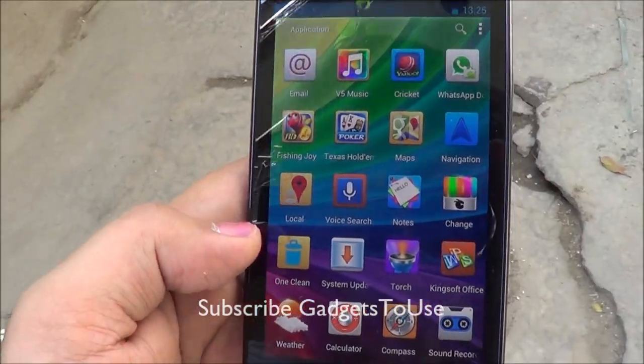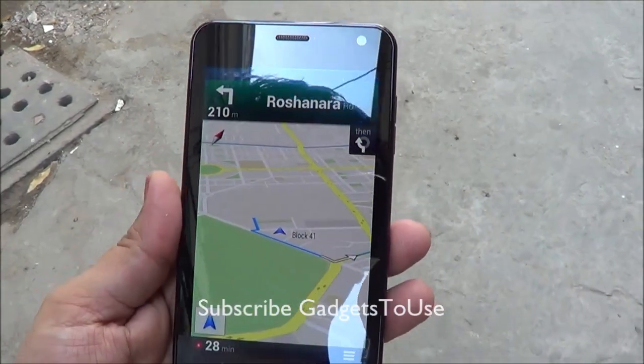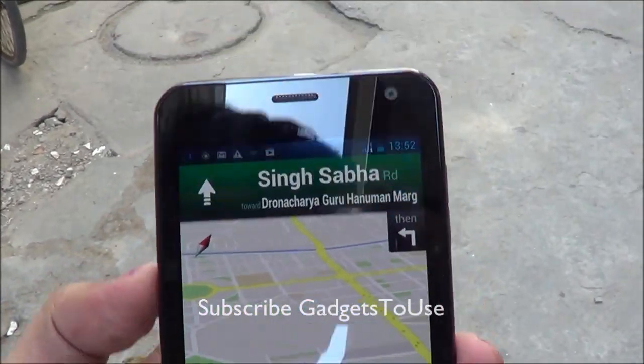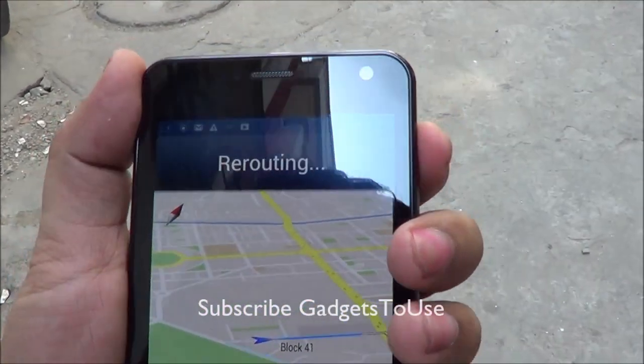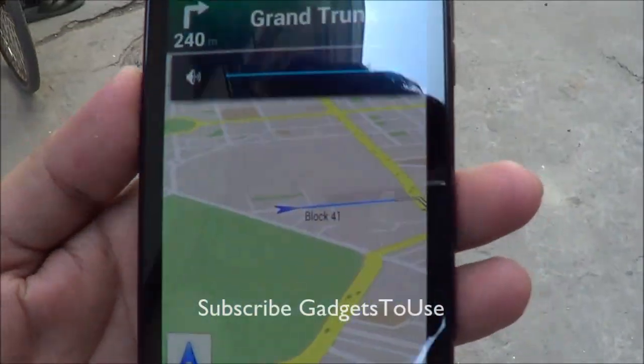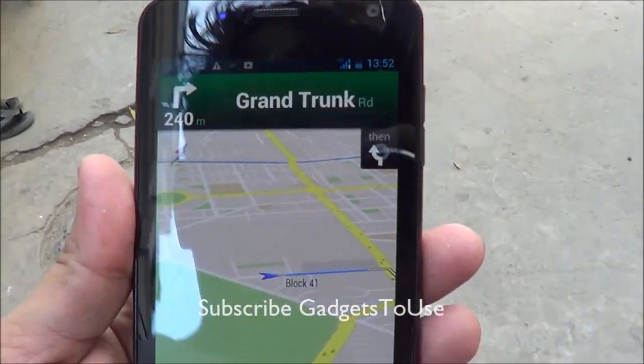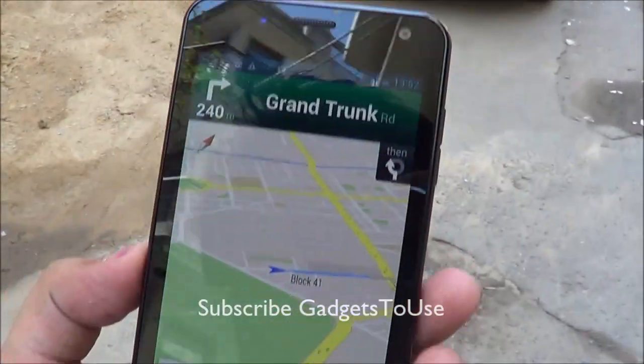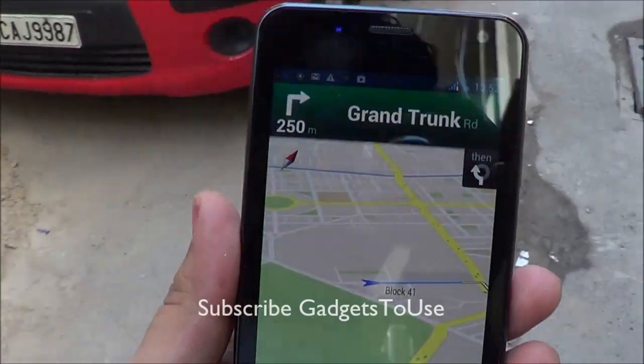Let me just show you — as you can see right now it has located the GPS and the GPS is fixed. It is also giving voice turn-by-turn directions, as you can see.